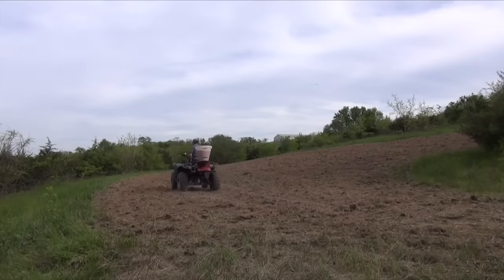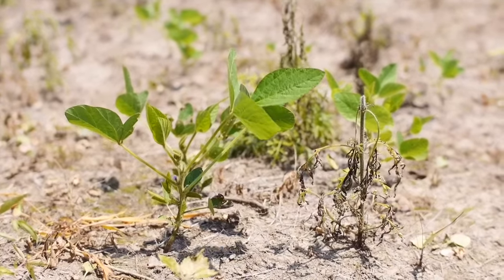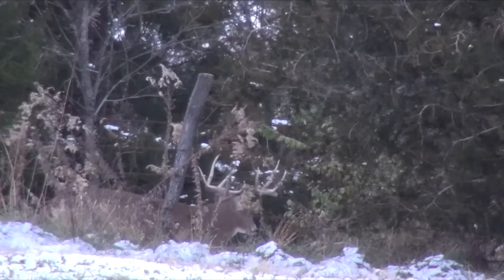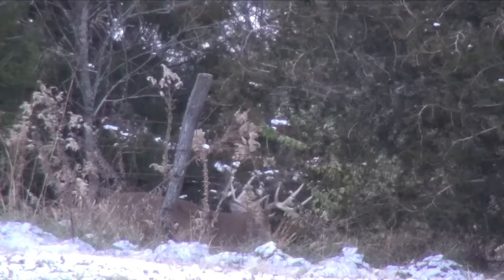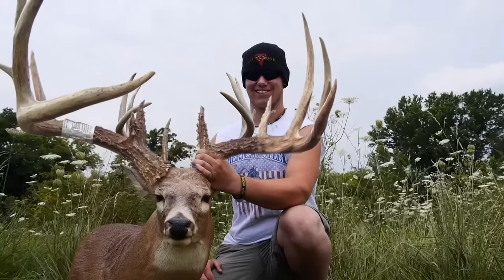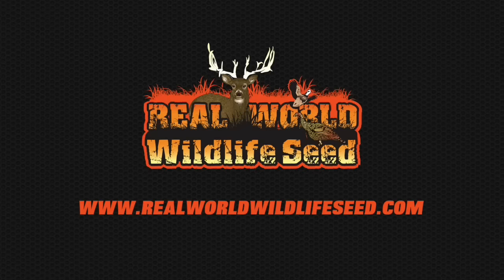If you don't use Real World Wildlife Seed, your food plots simply don't turn out. If your food plots don't turn out, your hit-list buck goes to your neighbor's farm. And when your hit-list buck goes to your neighbor's farm, he shoots the next state record. When he shoots the next state record, he gets on the cover of a magazine. Don't let your neighbor shoot the next state record — use Real World Wildlife Seed.